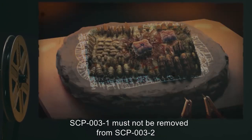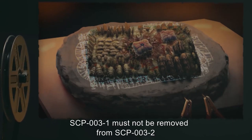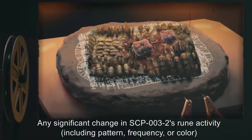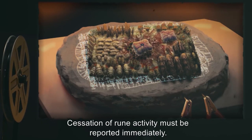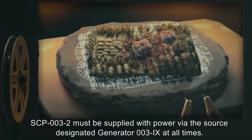SCP-003-1 must not be removed from SCP-003-2, except in case of emergency procedures detailed above. Any significant change in SCP-003-2's rune activity, including pattern, frequency, or color, should be reported within 3 hours of occurrence. Cessation of rune activity must be reported immediately. SCP-003-2 must be supplied with power via the source designated generator 003-9 at all times.